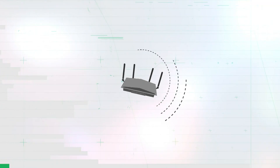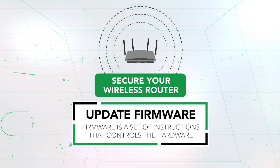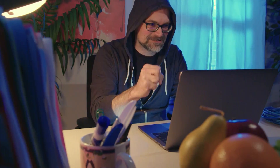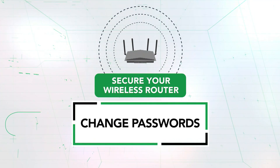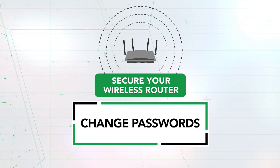There are three main steps you should take to help secure your router. The first one is to make sure that the firmware on the router is updated to the latest version. The second one is to change the login names and the passwords for the router itself and for the wireless networks.